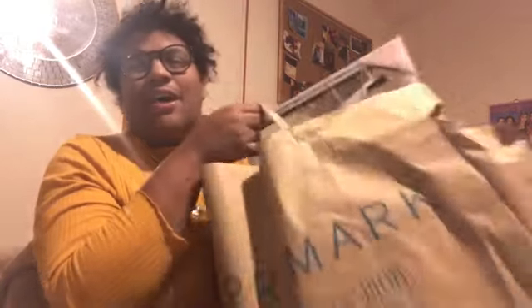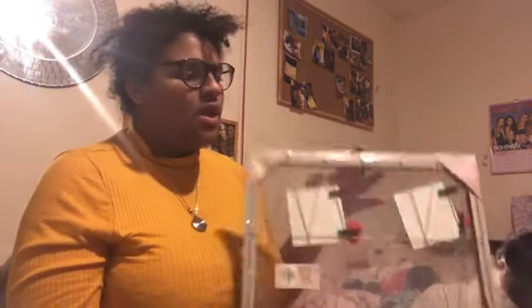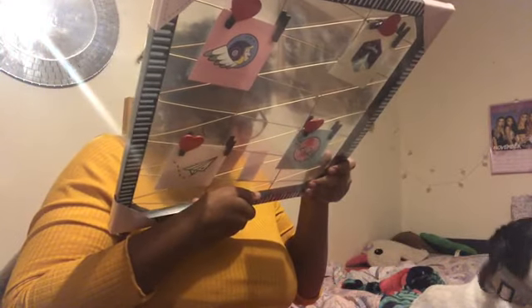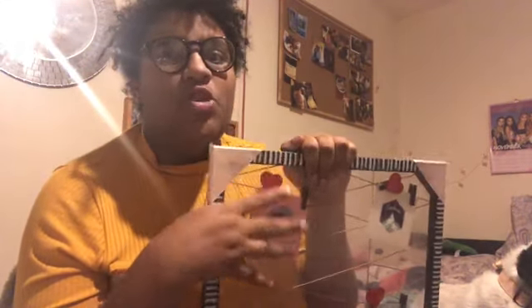So I'm going to start off with the smallest bag. I got this lovely memory thing, and this is from Saffron Barker's range. If you guys didn't know, Saffron Barker has brought out a second Primark range, and I managed to get three items from her range which I'm so happy about.